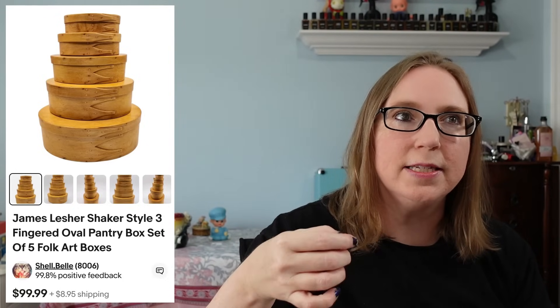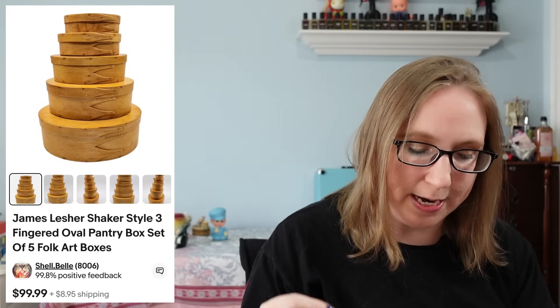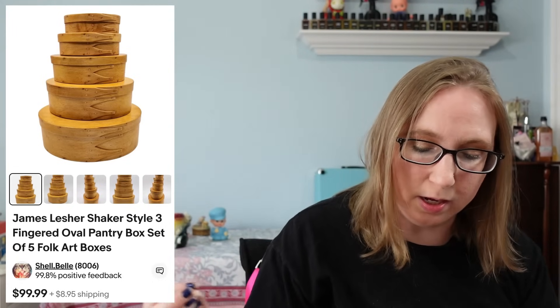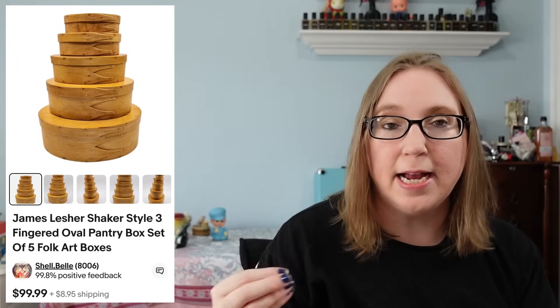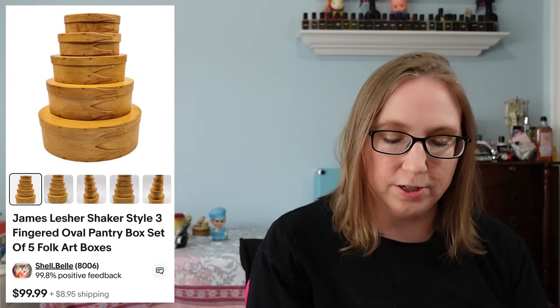The next item also came from a yard sale. This was a set of nesting pantry boxes by someone named James Lesher. They were all signed — really nice stacking nesting pantry boxes. Those sold for $89.99.